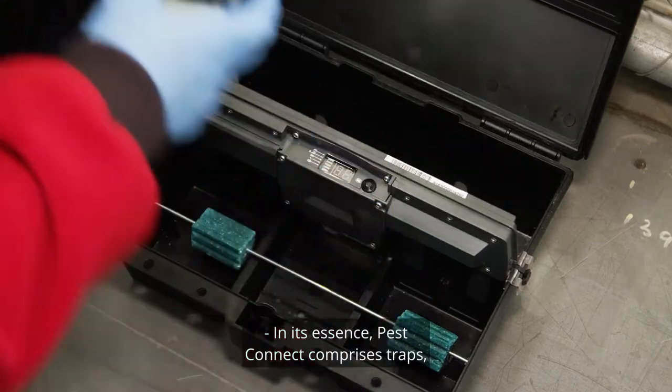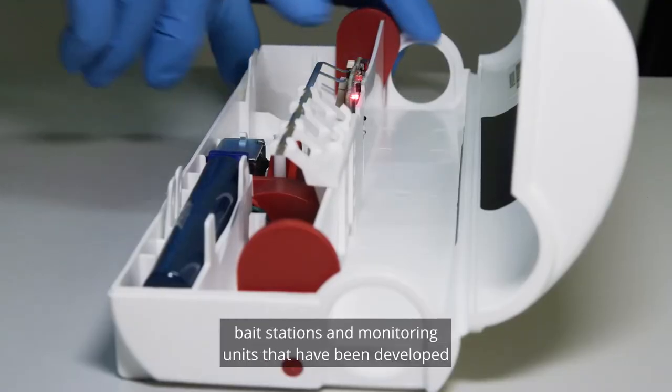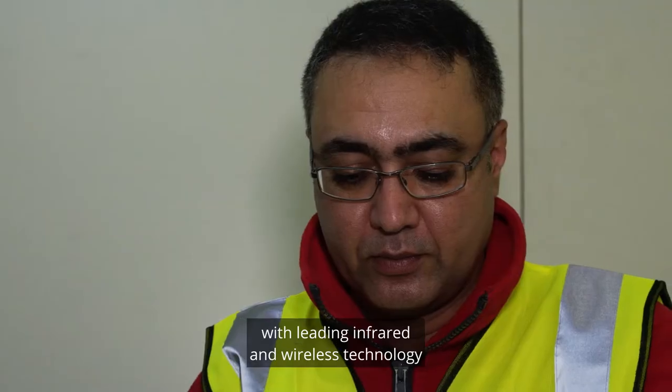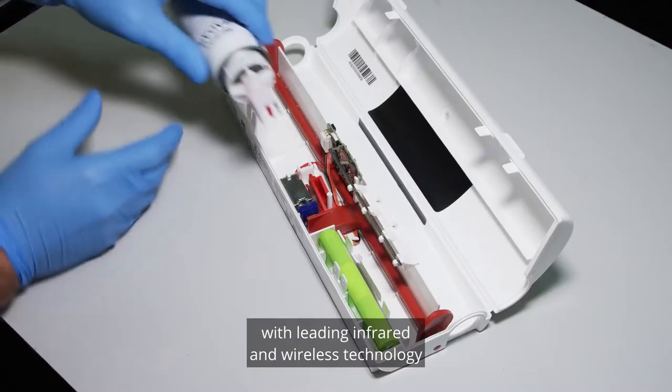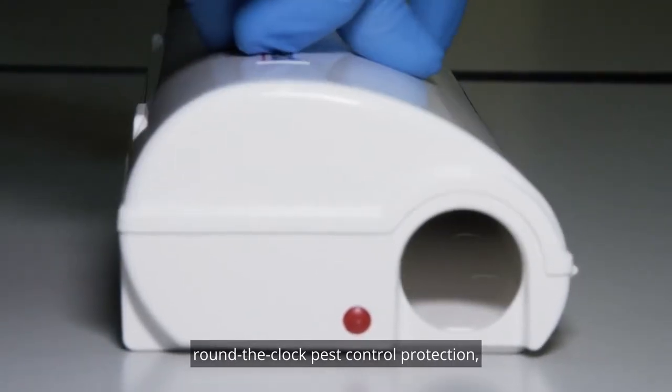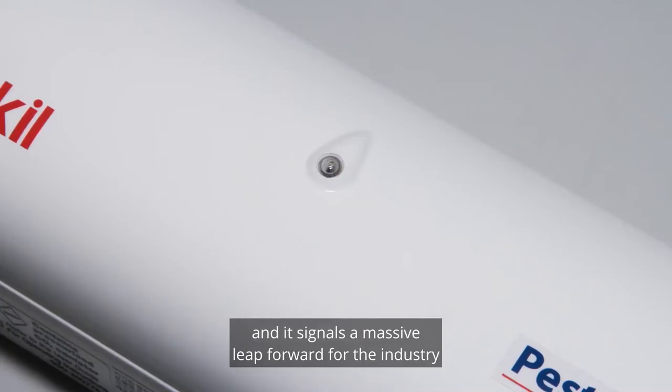In its essence, PestConnect comprises traps, bait stations and monitoring units that have been developed with leading infrared and wireless technology to deliver unrivalled round-the-clock pest control protection. And it signals a massive leap forward for the industry as a whole.